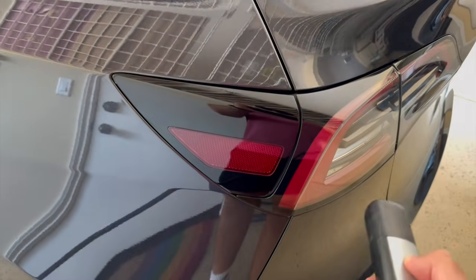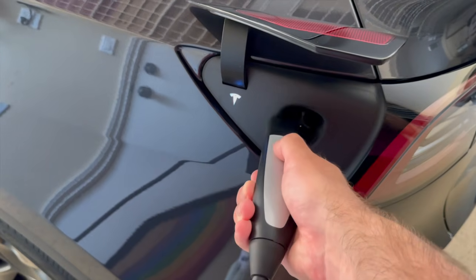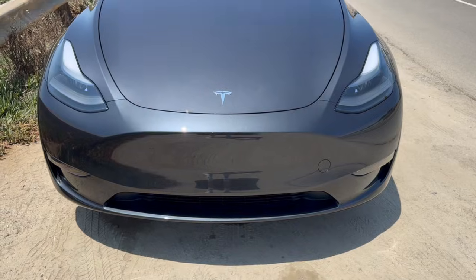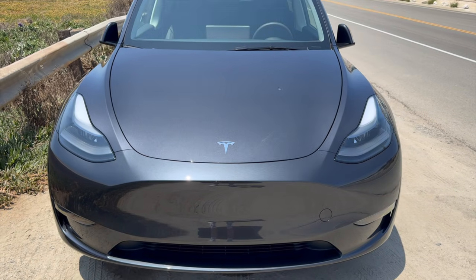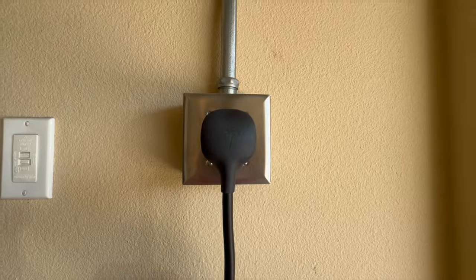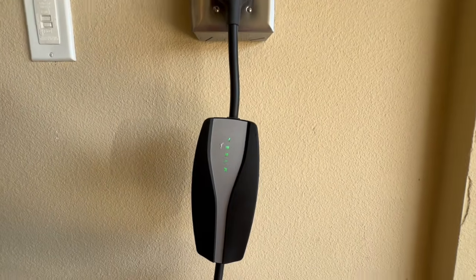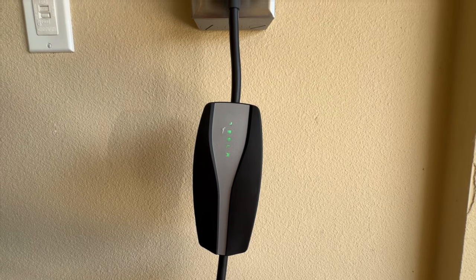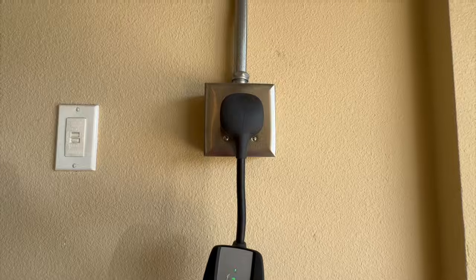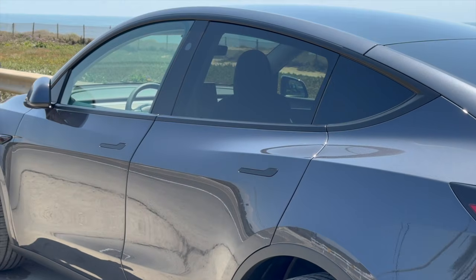Did you know that a simple mistake in your Tesla wall connector installation could cost you thousands of dollars? It's not just about your initial expense — these errors can lead to ongoing issues that drain your wallet and leave you stranded without a charge. In this video, we're revealing the top 10 installation mistakes that Tesla owners often make, and how they can impact your home, car, and your bank account. Whether you're considering a DIY approach or hiring a professional, you won't want to miss these crucial insights that will save you from a costly disaster.